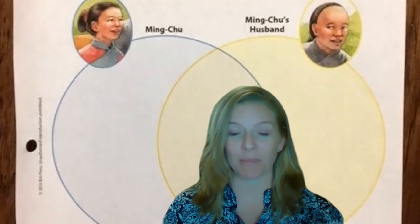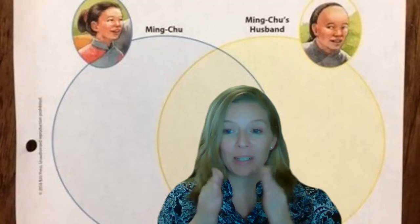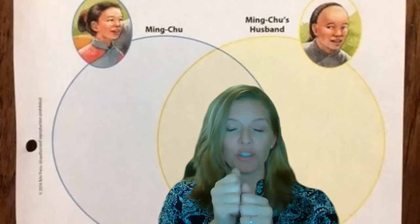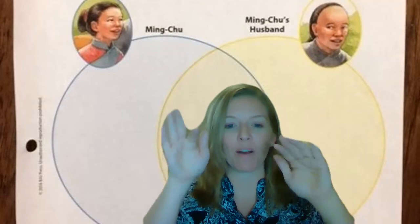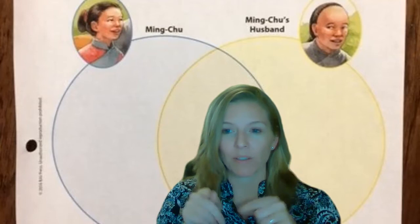Do you remember our song for Venn diagram? Venn diagrams organize your thoughts each day. In the middle, what do we put? What's the same — alike — and then on the outside is how they are different. You'd use words like however, unlike.